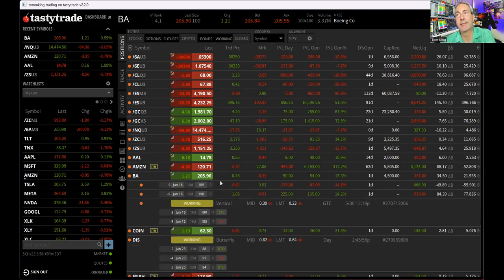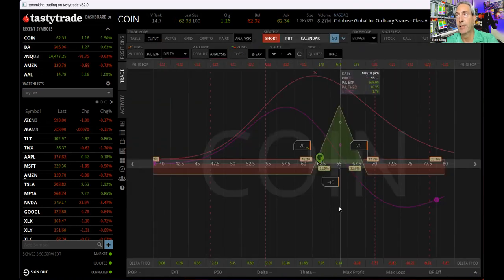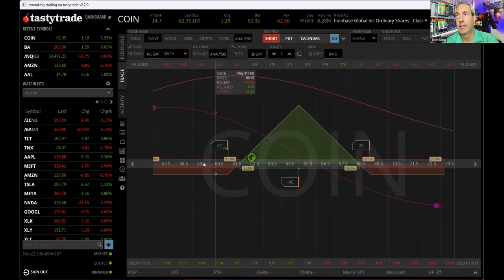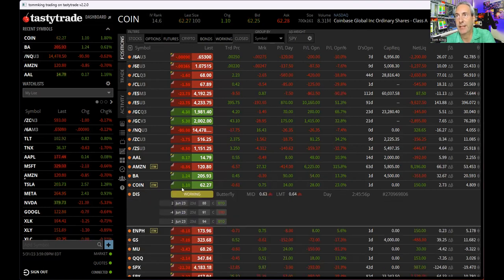Boeing: we have a put spread — defined risk. The worst we're going to do is lose the five-wide times nine, so we could lose $450. Why would I hedge a defined risk trade? We're up 15% anyway. Coinbase: it's a call butterfly trade. We're already in the tent. If we continue to move up, it'll be worth more. We spent $122 to get into this trade and we're already at $148. We could make up to $600 on that — defined risk, most you can lose is what you put in. Not worried about either.